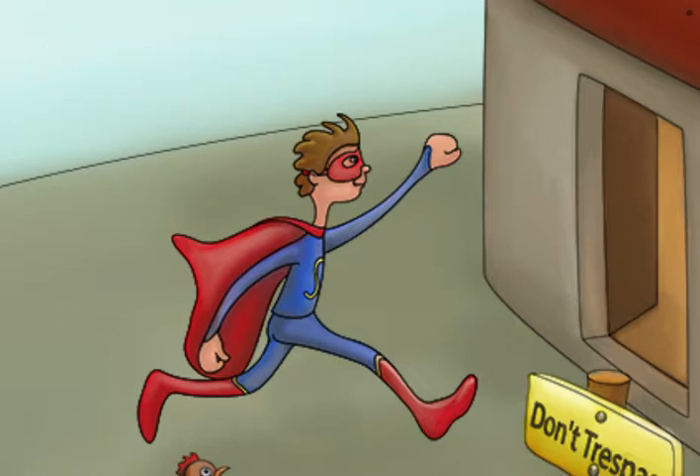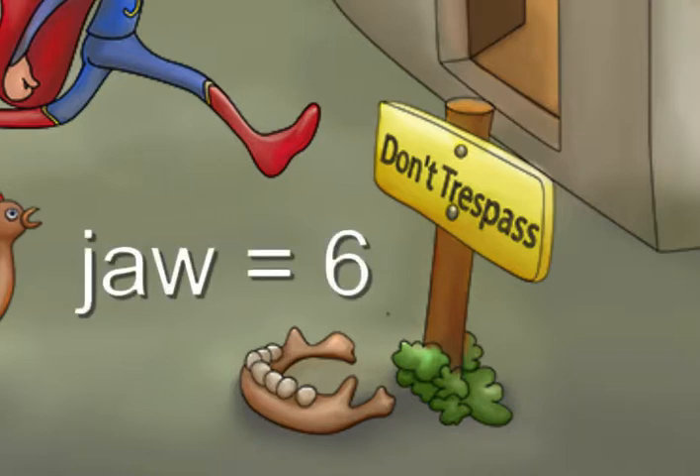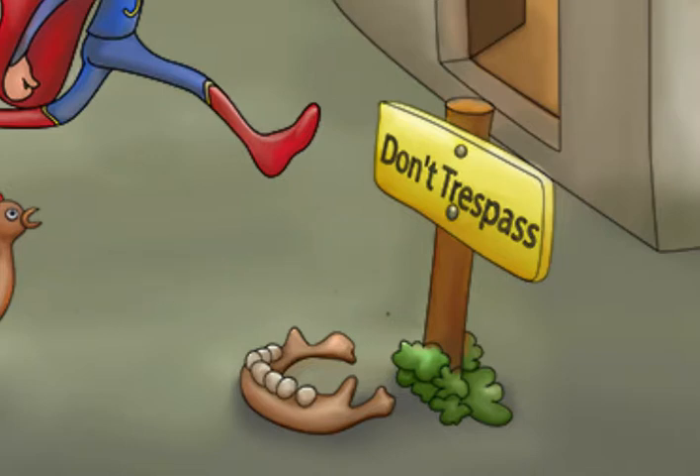Although our hero is all confidence right now, others haven't been quite so lucky. Take a look at the jawbone sitting next to the sign. The word jaw stands for the number 6. This should help you remember that the third dose is given at 6 months.